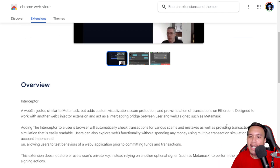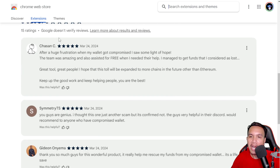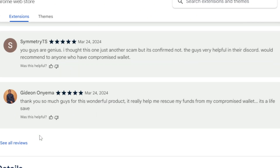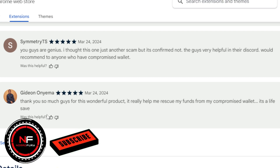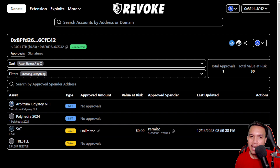Aside from Pocket Universe and Wallet Guard, Interceptor also has the same functions — but here's something that blew me away. They are not just a browser extension giving you pre-simulation of transactions and scam protection. They actually help you rescue your funds from a compromised wallet. Real reviews show people with compromised wallets getting their funds rescued thanks to Interceptor — with comments like 'You guys are genius' and 'It really helped me rescue my funds from my compromised wallet, it's a lifesaver.'